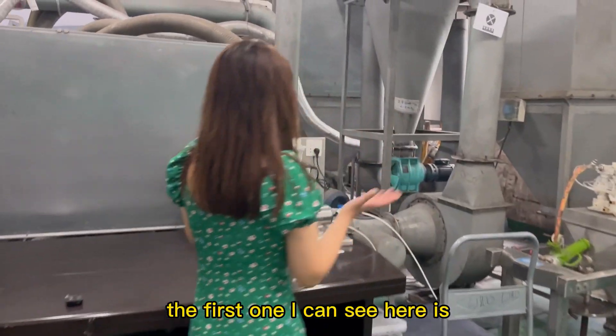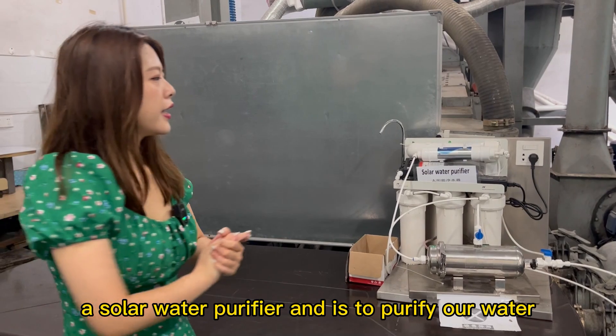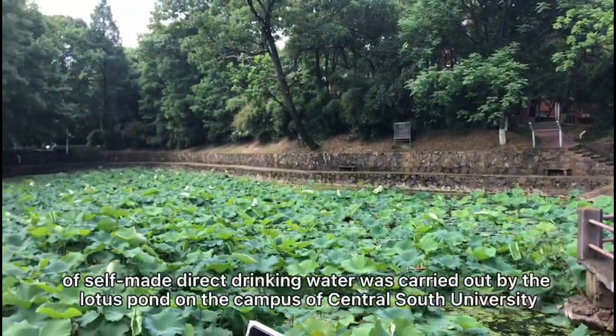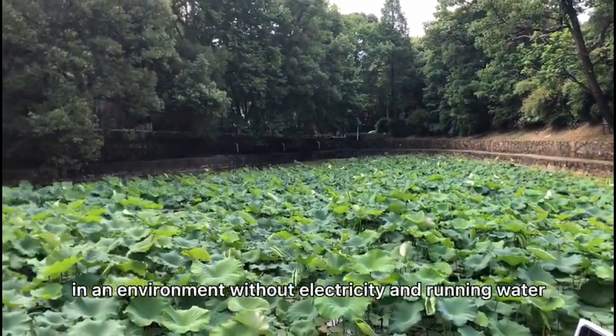The first one I can see here is a solar water purifier and it's to purify our water. Our experiment is conducted in Central South University. We are near the side of a lotus pond.